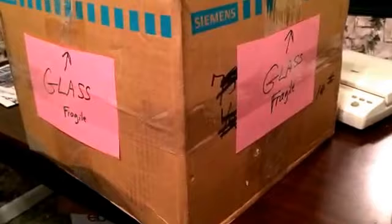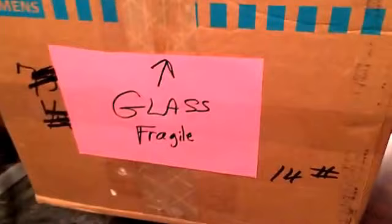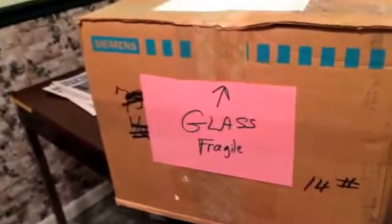I made little signs that say 'Glass Fragile' and put them on pink paper on all sides of the box to help. It's ready to go. I wrote 'Glass Do Not Crush' on the top just to help as well. So, Kansas City, here we come.